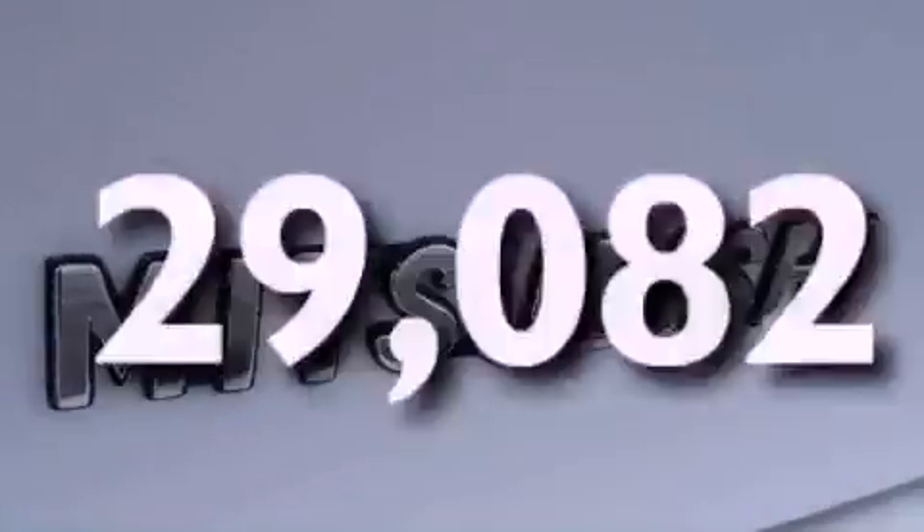Halogen headlights, front airbags, child seat safety anchors, and air conditioning. This vehicle has fewer than 30,000 miles on the odometer.